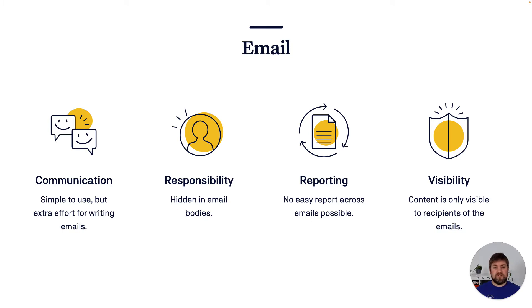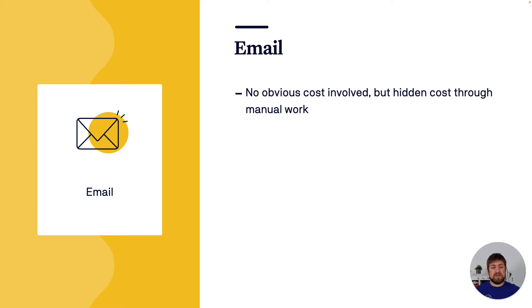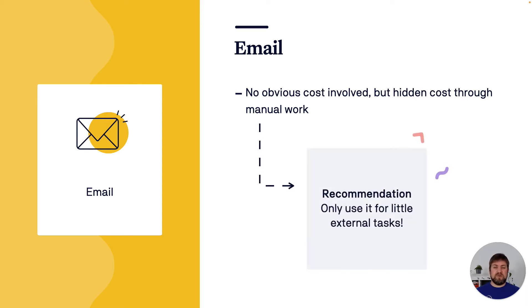So: communication is easy but requires significant effort for writing mails. Responsibility can be expressed but it's hard to get a good overview of who's actually responsible right now. Reporting is a really big gap. You probably end up storing information from emails inside your Jira, and the content is only visible to recipients. There's no obvious cost, but there's hidden cost caused by a lot of manual work. I'd recommend using emails only for little external tasks — maybe organizing company t-shirts. Marketplace apps can help automate updates or parse incoming information into Jira, but that's too much detail for this presentation.